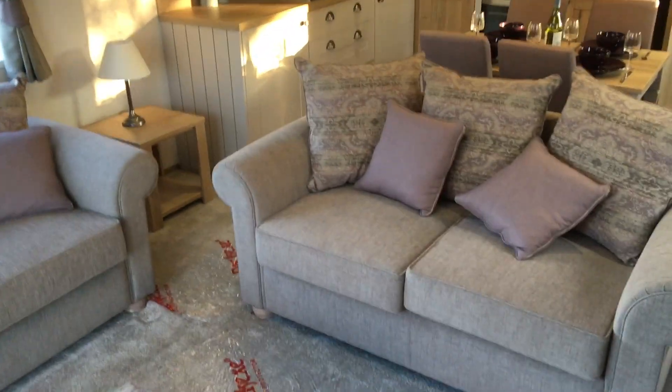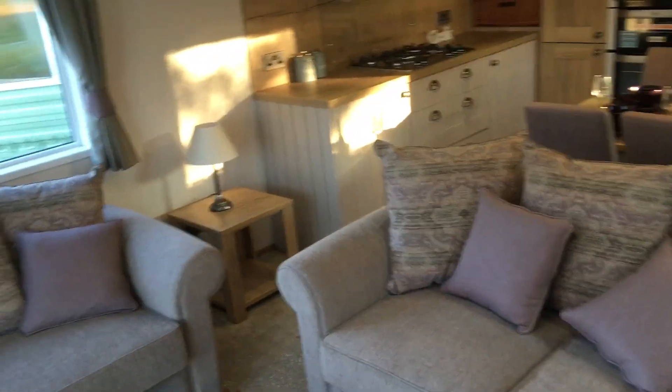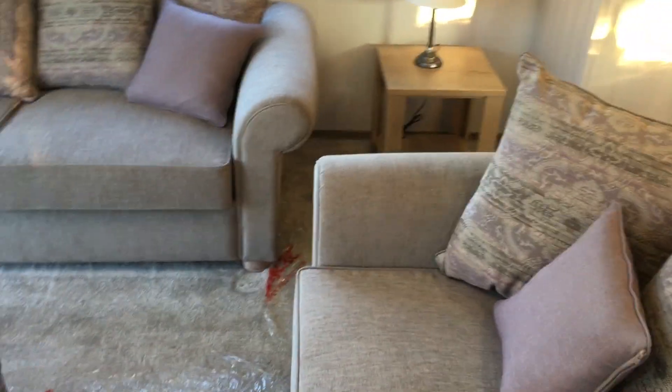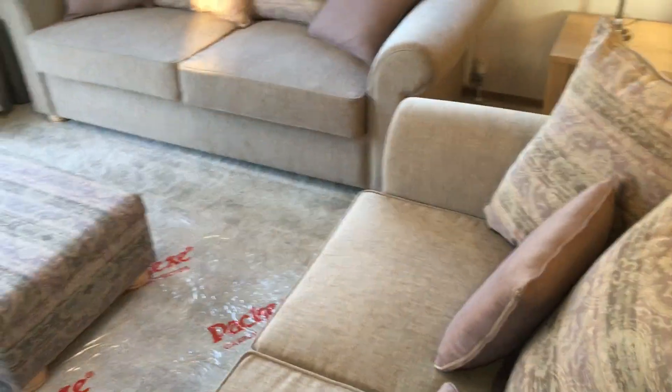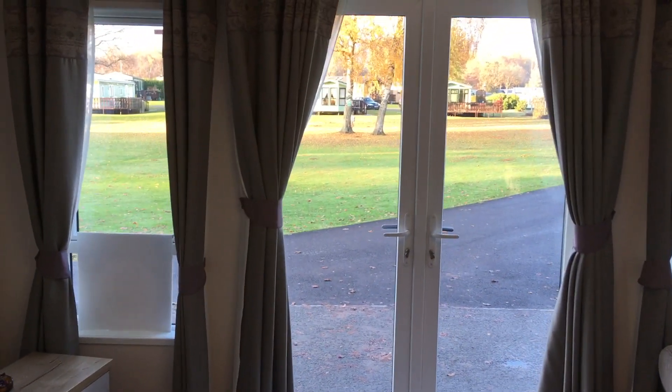Hello and welcome to Discovered Parks. In this video we're going to take a look at the ABI Ambleside. The brand new holiday home measures 40 feet by 13 and features a large light living area with a great view from the patio doors of the five-star holiday park.